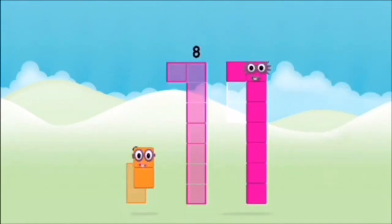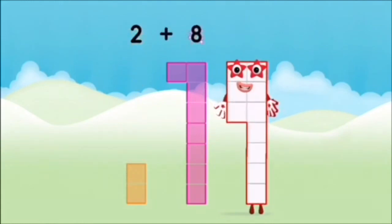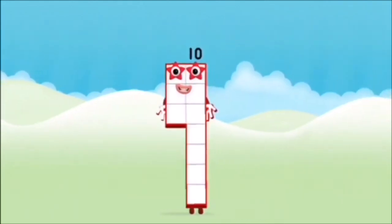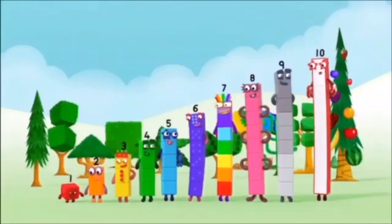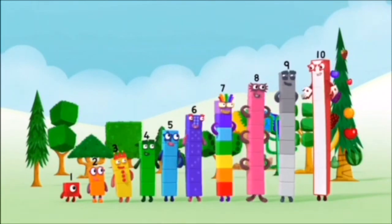8, 2. 2 plus 8 equals 10. Brilliant! You made number block 10! 1, 2, 3, 4, 5, 6, 7, 8, 9, 10.